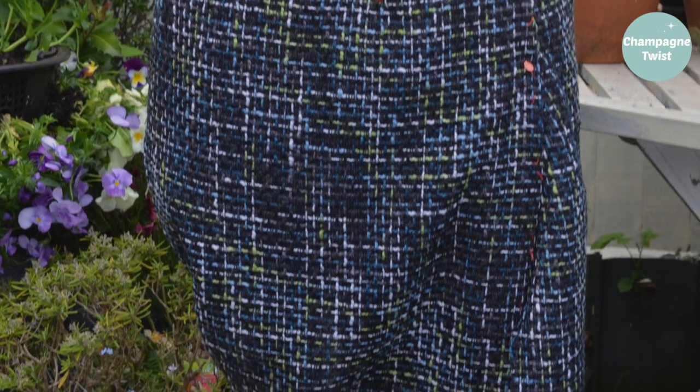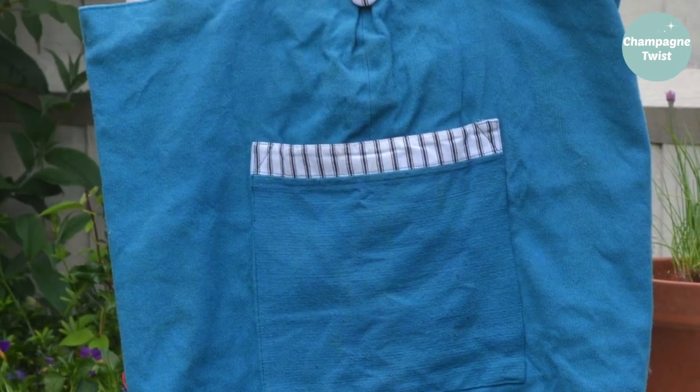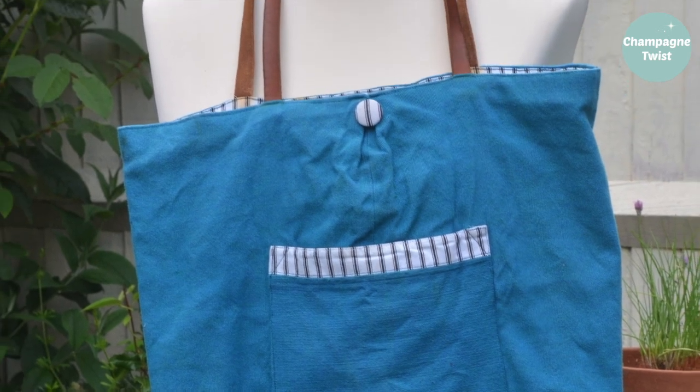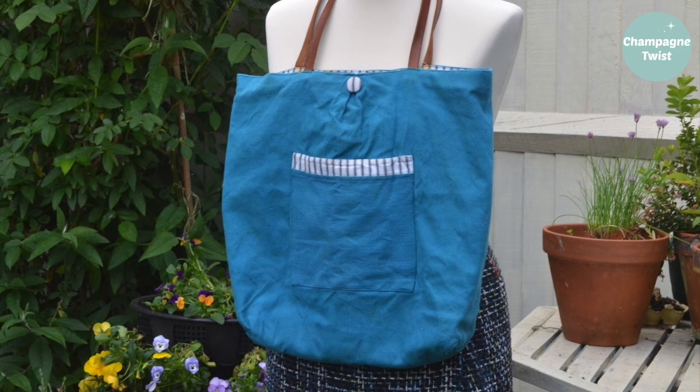Grocery shopping day and I took one of my favourite totes. The material for this bag was sourced from the bargain bucket at the furnishing section of the John Lewis store on Oxford Street — the main fabric is actually from a sample curtain.